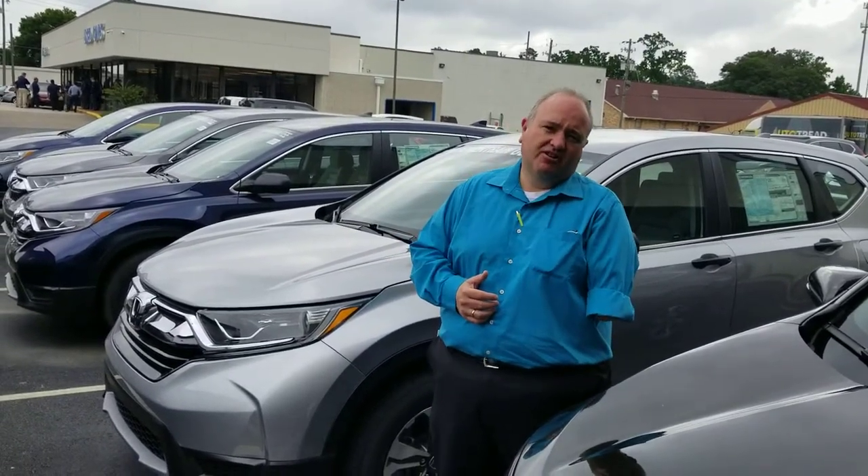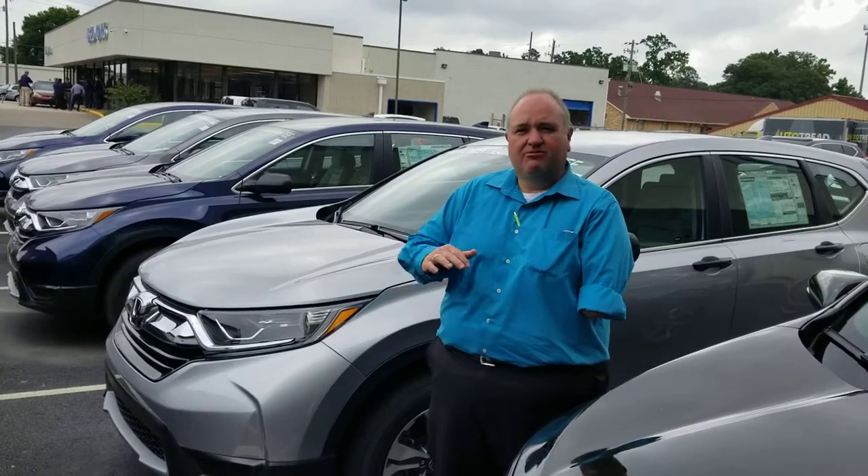We'd love to take care of our USAA and True Car customers when you get here. We'll make it real easy for you. When you come to Tamron, you're going to love the way you're treated.